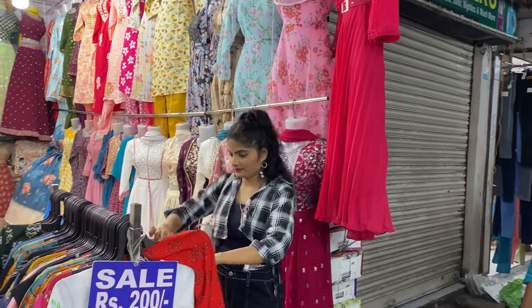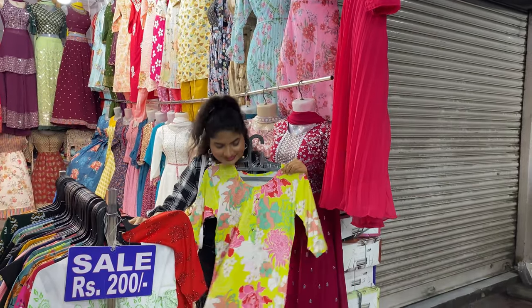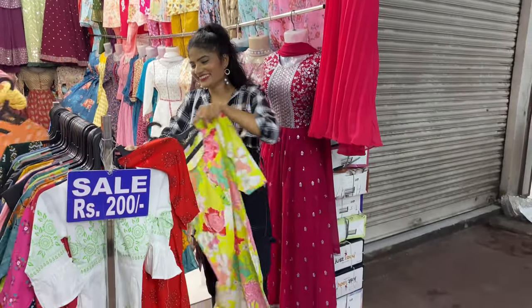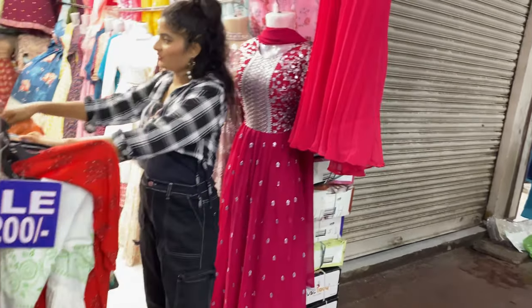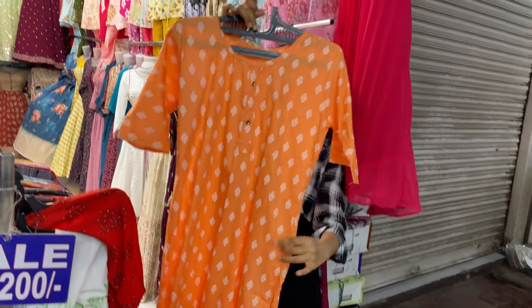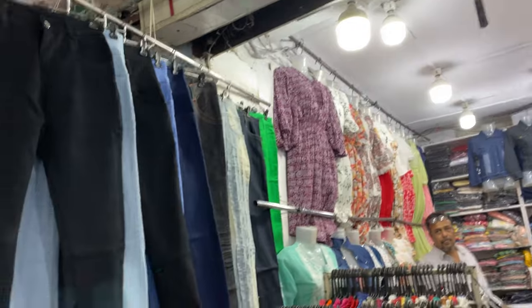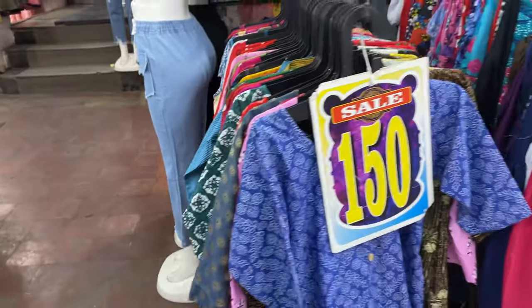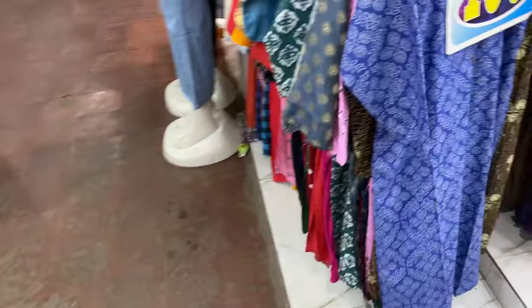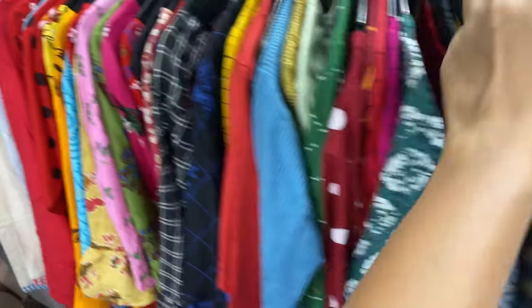Some dresses are in the 150-200 rupee range. There is also a sale section you can check. There are jeans tops and jeans available with a lot of cotton tops too.